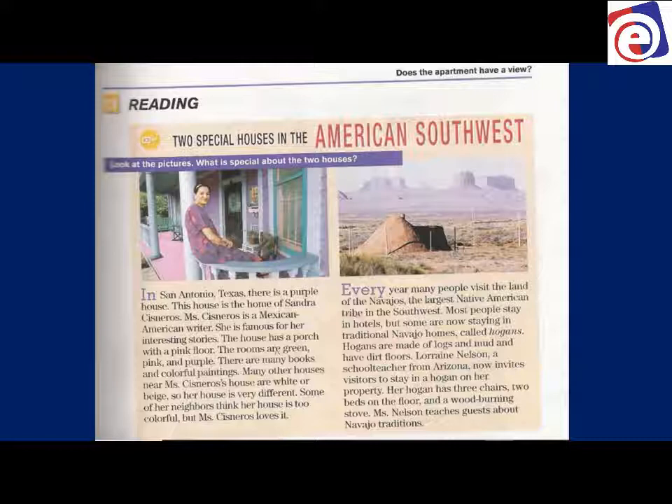Two special houses in the American Southwest. This is in the Southwest part of the United States — in the Southwest part, it's hot.